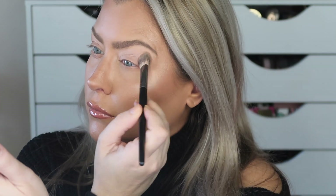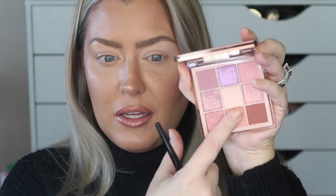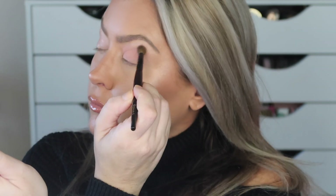On my winning side I'm starting with the Huda Beauty Nude Light Palette. I'm going in with the center shade to set my entire lid, then picking up a light, peachy shade from the Huda palette to apply on my lid and work it up to the crease.